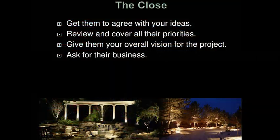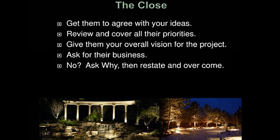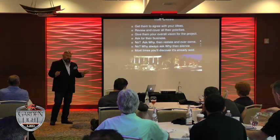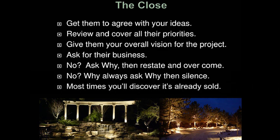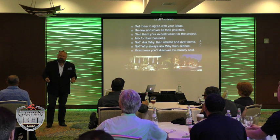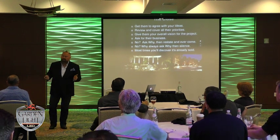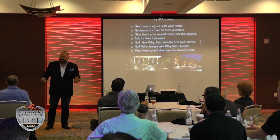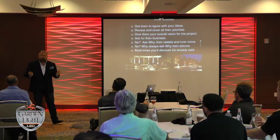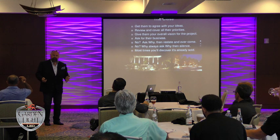Give them your overall vision for the project — reiterate what you see because they're hiring a designer, they wrote you a check for this design. Then ask for their business: 'I really want to get started on this project.' If they say no, ask why — it's the most powerful word in sales. You have to ask why and see what they say, then don't say anything. Most people will say something like 'it's just too expensive — if we could do seven thousand instead of ten, and maybe next year we'll do the rest.' Ask why and shut up — let them come up with a solution.